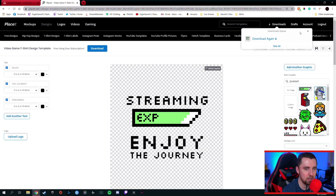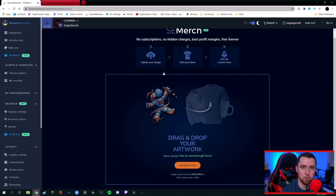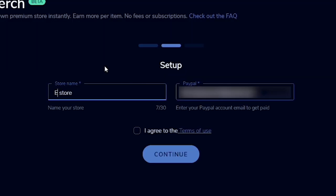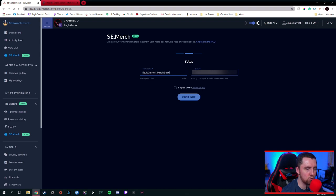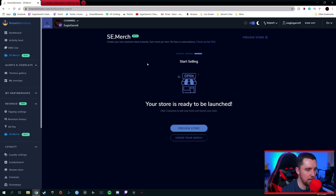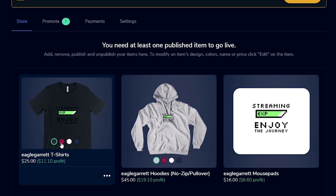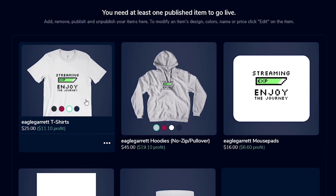Now that we have our graphic saved, I can go back over to Stream Elements or SE Merch, and it says 'Upload Your Design.' So the first thing we're going to do is upload a design — we've got our design from Placeit, we're good to go. We're going to click 'Upload Design.' It's going to ask what we want our name to be — 'Eagle Garrett's Merch Store' — and then you're going to put in your PayPal email over here on the right side. Then you're going to hit 'I Agree and Continue.' Your store is ready to be launched. We can preview the store, and it's going to literally upload that logo to a bunch of different things for us.